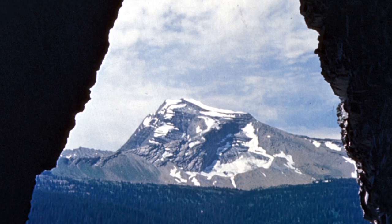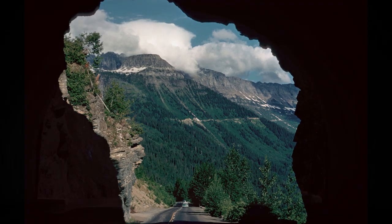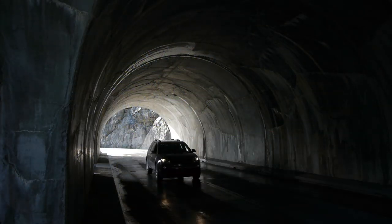As originally constructed, the tunnel was unlined, and over time seeping water started to weaken the roof and bits of rock would occasionally fall onto the roadbed and passing vehicles. Its current smooth inner lining was installed to prevent damage to passing cars and to help stabilize the roof.